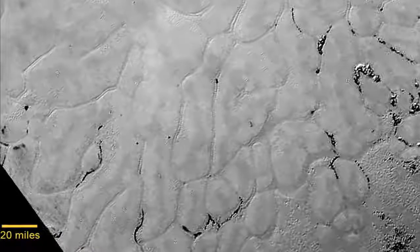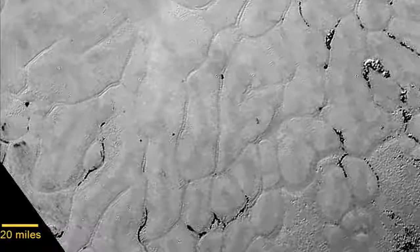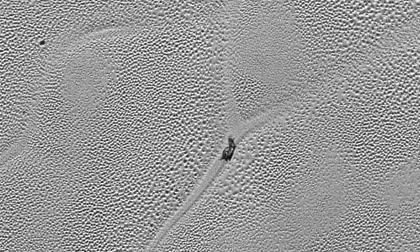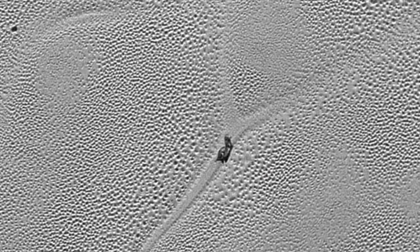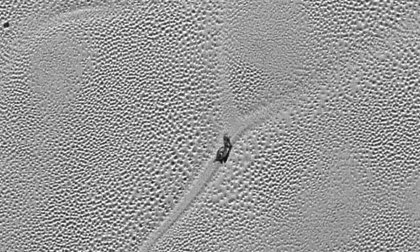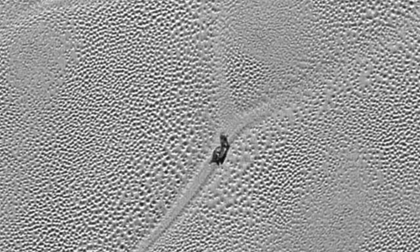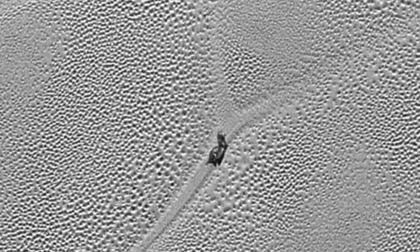Predictably, the snails set the internet alight with claims and counter-claims of alien life. Astronomer and image analyst Mark D'Antonio said: 'New Horizons has shown us vistas of Pluto we have never seen before — unprecedented images. These images included ones which look like a snail; you can see what might be a shell and a head and it is really strange. It even looks like it is leaving a trail, so are we really seeing space snails on Pluto?'